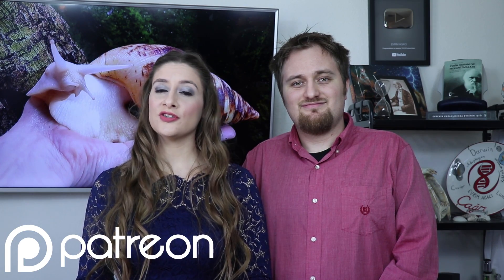So looking at crazy phenomena in nature could really help us solve the mysteries of our own bodies. That's all for today. If you found this video useful, please don't forget to like, share, and subscribe to our channel. Also, if you'd like to help us in our YouTube adventure, please consider joining our 700 supporters on Patreon.